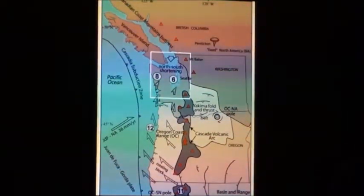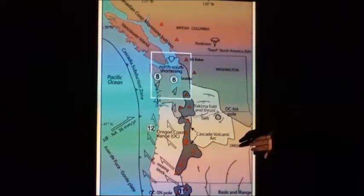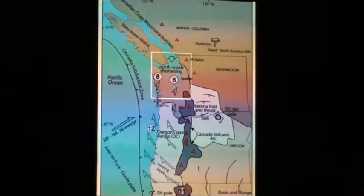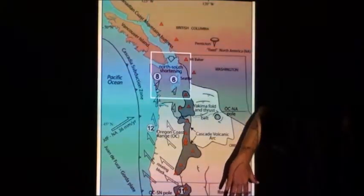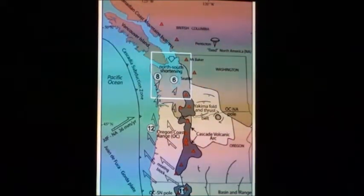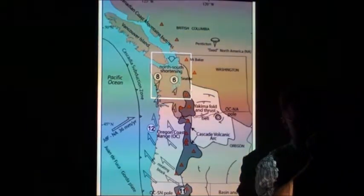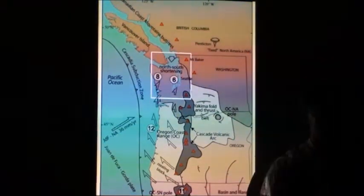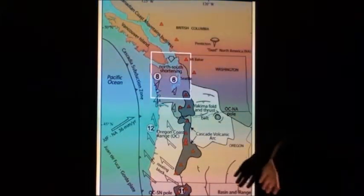We have instruments now permanently anchored in the bedrock all throughout the Pacific Northwest — Washington, Oregon, and California — and it's GPS. There's GPS that we use to detect very tiny motions within the North American plate. That network has told us that we have a slow but sure clockwise rotation of the crust in the Pacific Northwest. I'm talking about millimeters of motion per year — millimeters, tiny — but every year a little bit of motion, because of these plate tectonic arrangements.